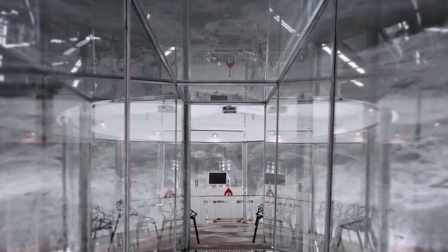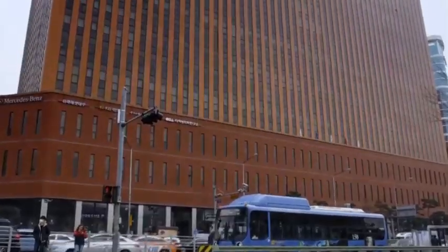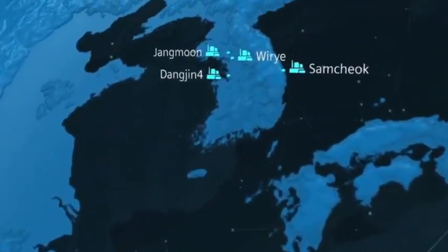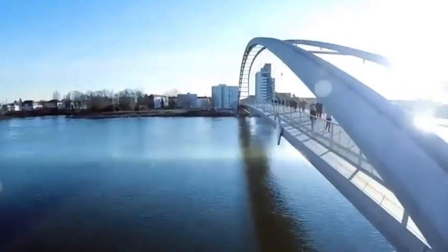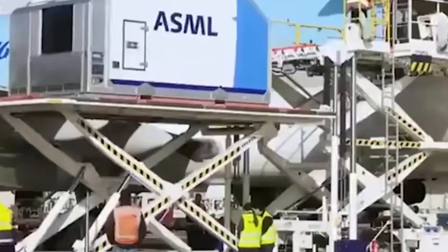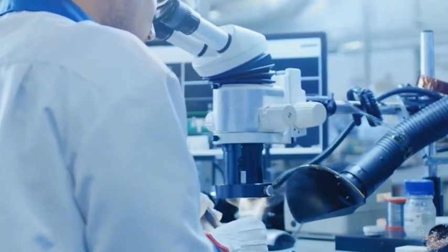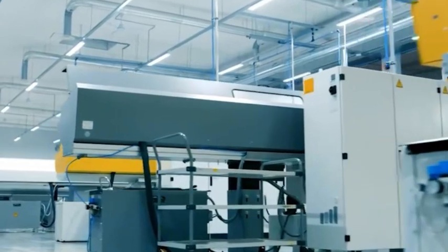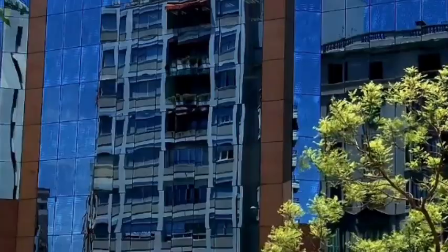Among the five devices planned to be produced in the Netherlands, three major chip giants — Intel, TSMC, and Samsung — were respectively settled. Behind this unusual distribution, it reflects the direct intervention of the United States in its desire to regain dominance of chip manufacturing. The deep meaning behind CCTV reporting on this device at this time is self-evident. Lithography machines have become the core battlefield of technological competition among major powers.